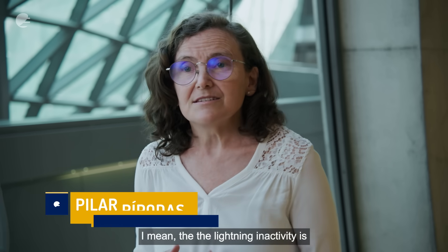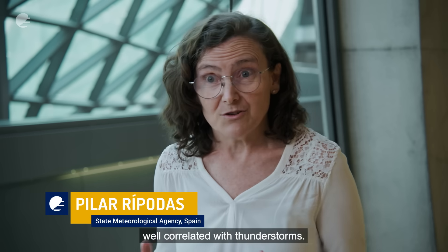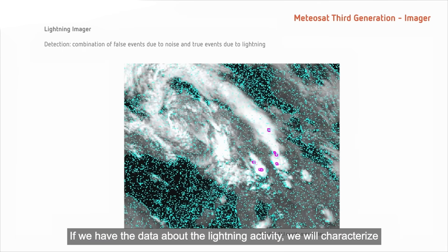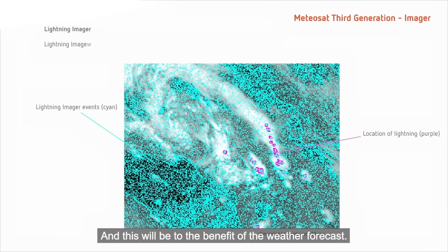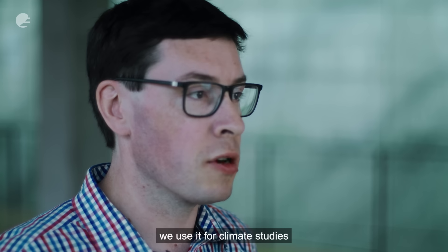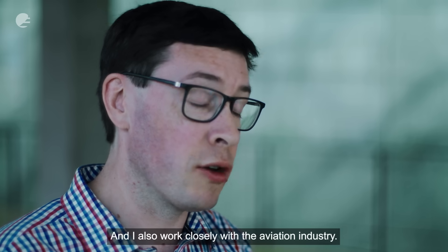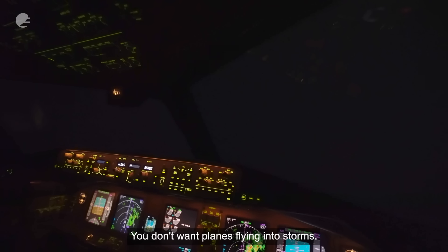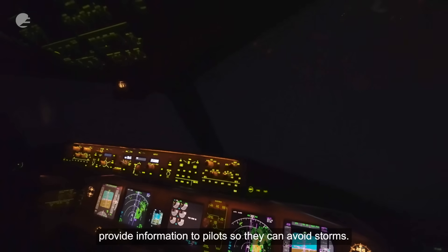Lightning activity is well correlated with thunderstorms. If we have that data about the lightning activity, we will characterize and identify thunderstorms better, and this will benefit the weather forecast. Looking especially at thunderstorms, we use it for climate studies — whether there are more or fewer thunderstorms in different parts of the world compared to the past. I also work closely with the aviation industry: you don't want planes flying into storms, so a lot of my research involves how we can provide information to pilots so they can avoid storms.